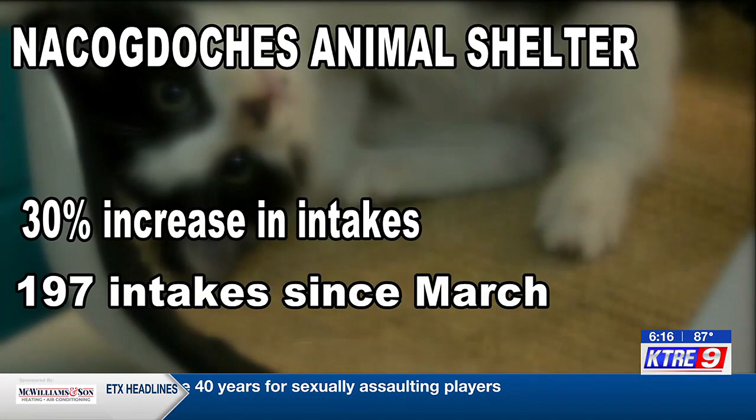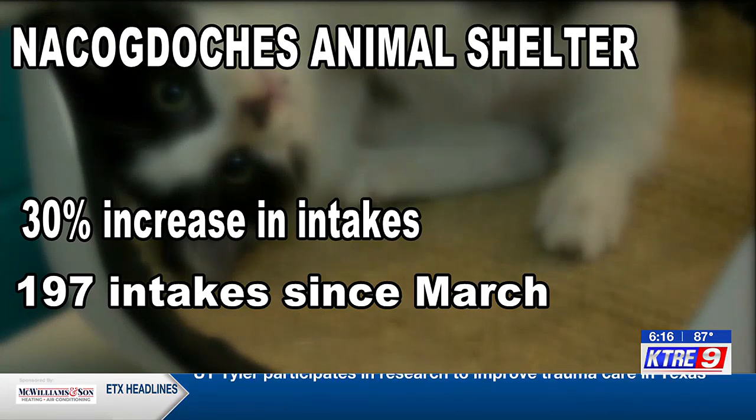They have taken in almost 200 cats since March 1st, causing a 30% increase in intakes compared to the winter months.